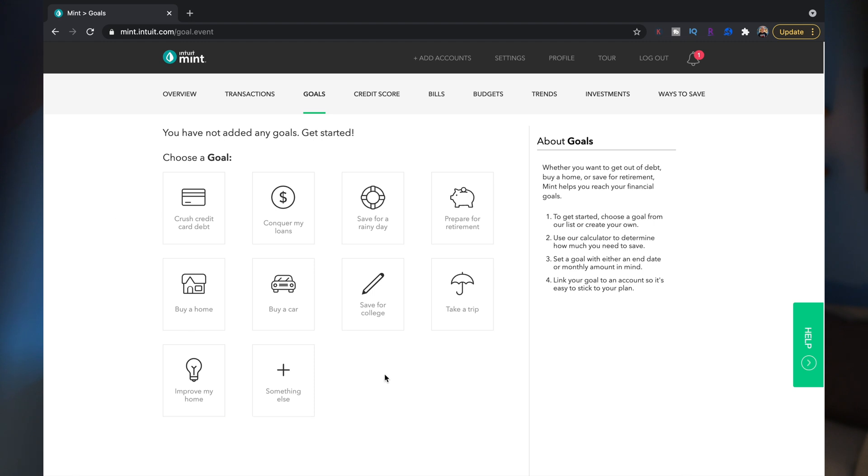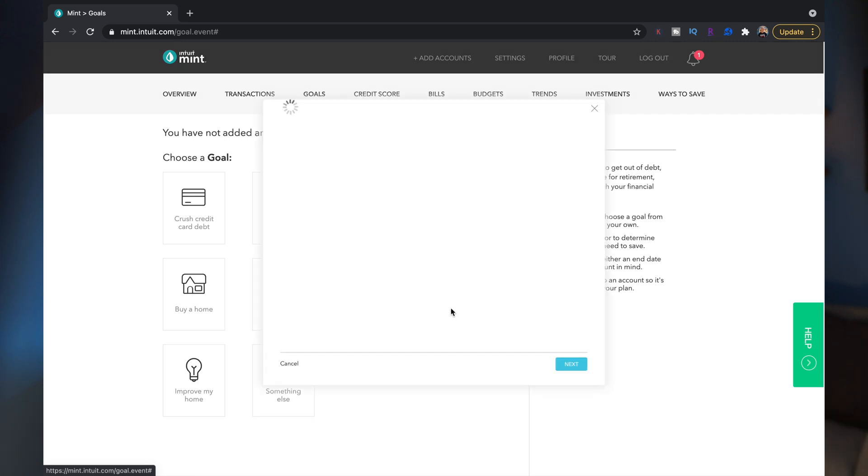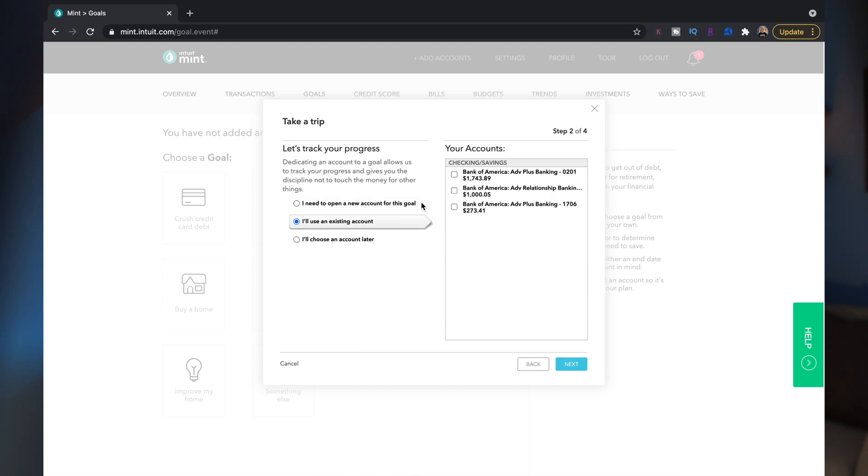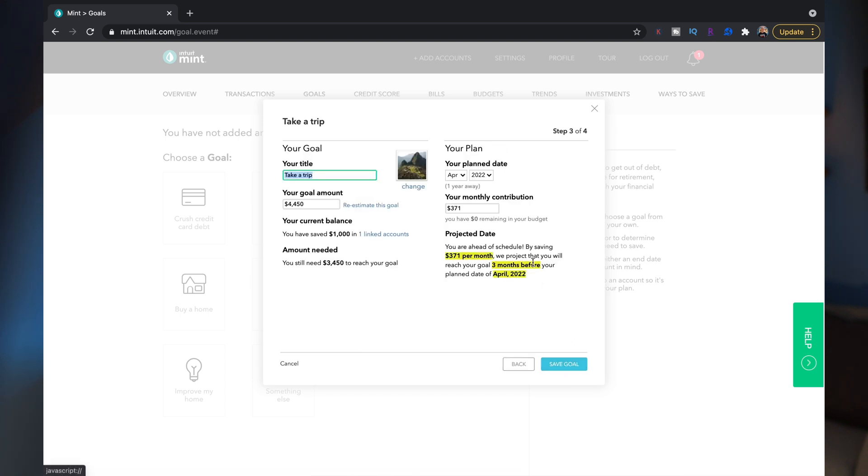Having goals is always a good thing, and Mint has preset goals you can choose from — like saving for a vacation or setting up for retirement — or you can make your own custom goals. For example, if you wanted to take a trip to Paris for a week, you'd enter in the amount of money needed for each section, choose the account Mint needs to track, and even set a planned date and monthly contribution. You can set multiple goals at once, and seeing your progress can be a great motivator.